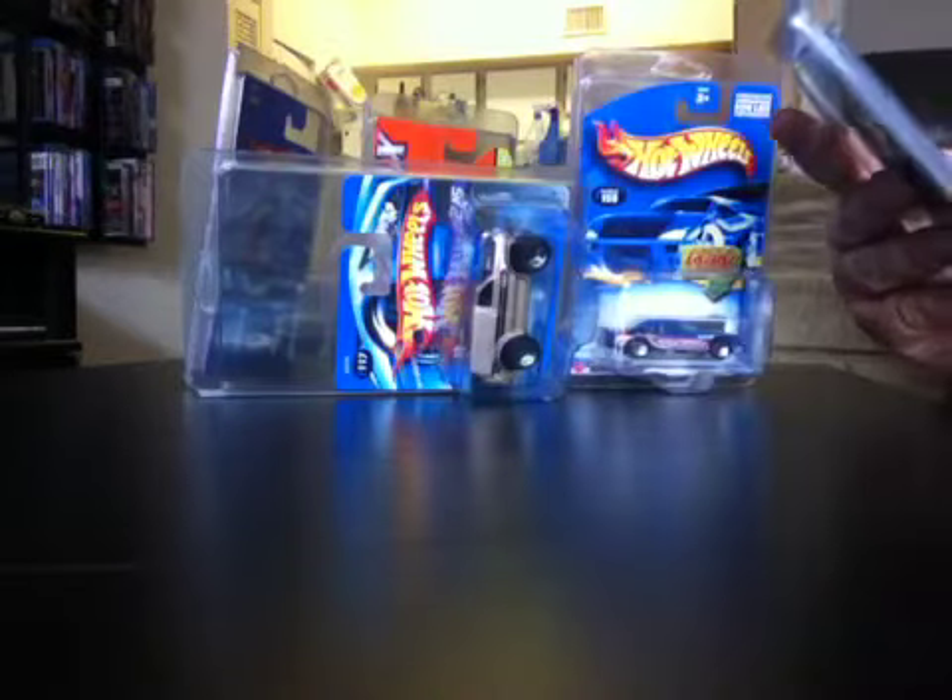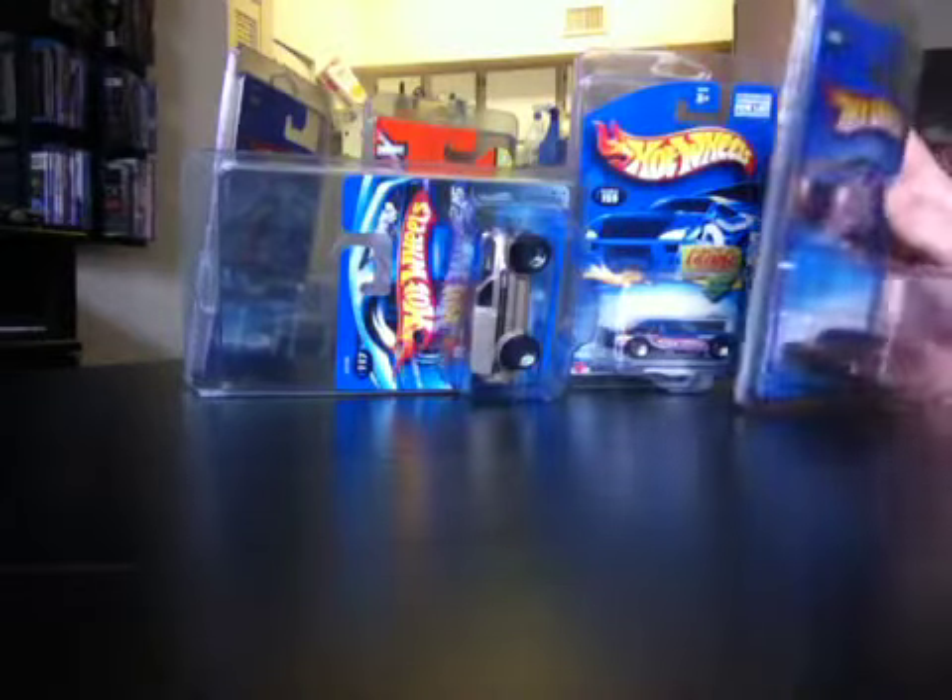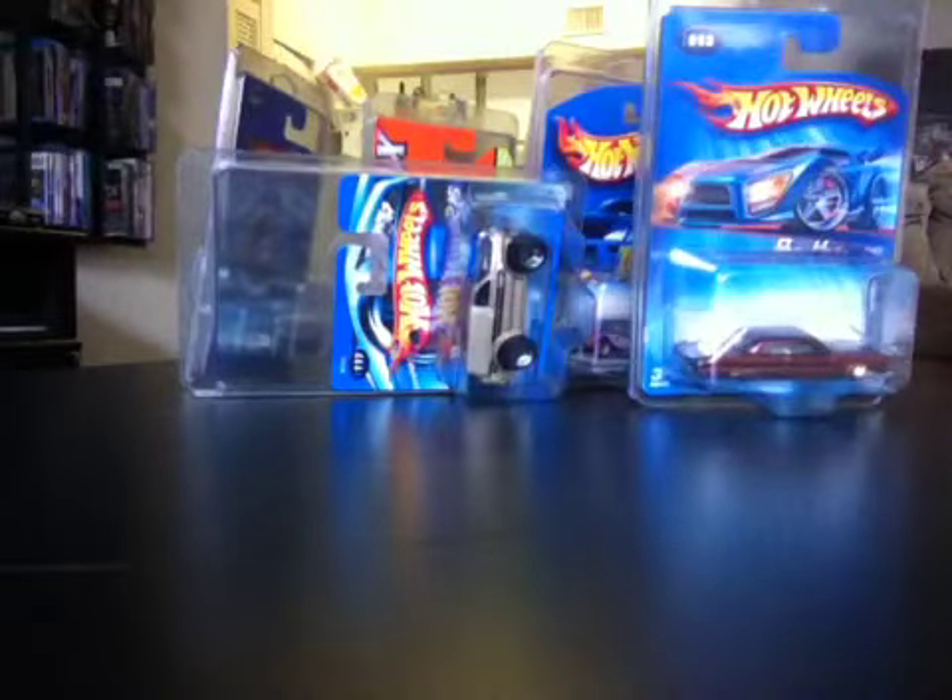Whoever the person that returned them, returned most of them — about 20, 25 of them — inside protecto packs. I'm trying to be a little smarter about spending my money, so I'm not just dumping tons of money into Hot Wheels just because I can. I found a few cars that I really wanted, and not even necessarily for myself.